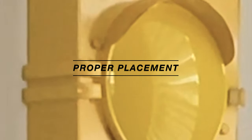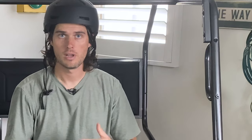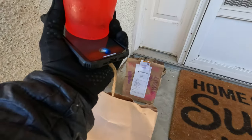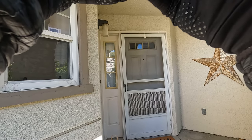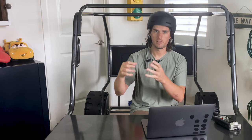The first tip is regarding your bag placement at the door — where you're actually setting the order when you're dropping it off. Think about which way the door, gate, or screen door swings. If you have to pull it towards you to get to the next door, don't put the food right in front of that door. If there's a little table close to the door, I usually like to set the food there.